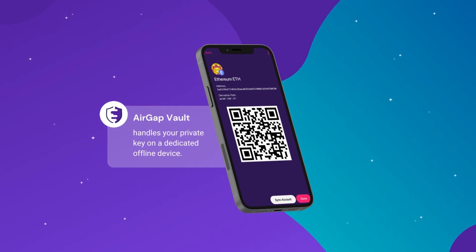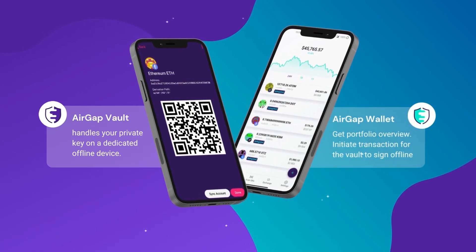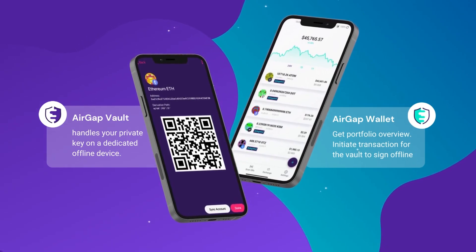The AirGap Vault will handle your private key completely offline, whilst the designated companion app, AirGap Wallet, gives you a portfolio overview and initiates transactions for the vault to sign offline.